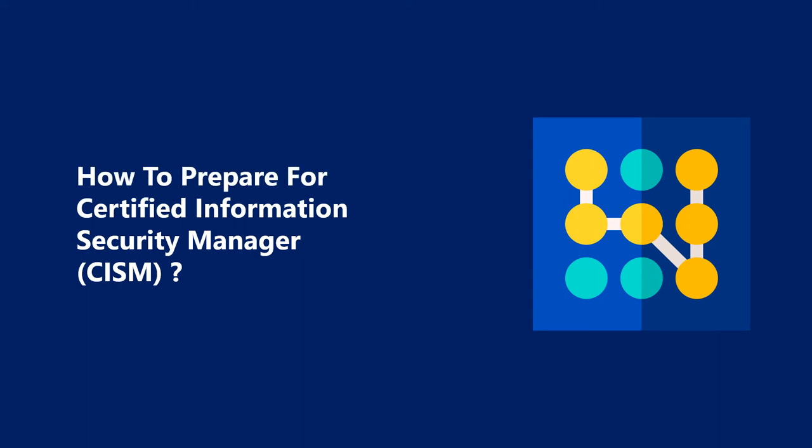Hi. Welcome to Test Prep Training. Today, we will discuss how to prepare for Certified Information Security Manager.